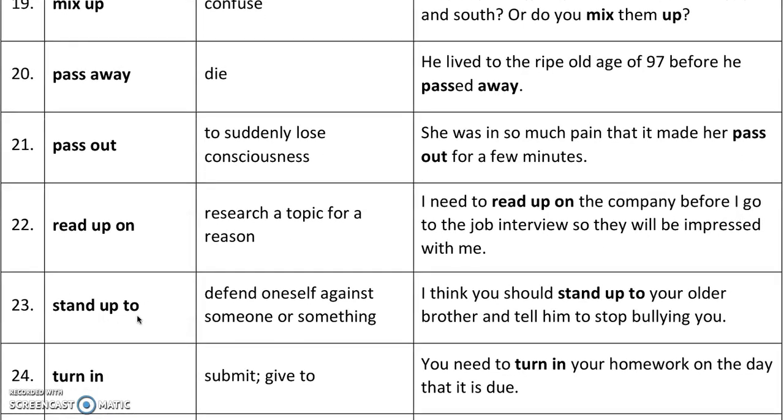'Stand up to' means to defend oneself against someone or something. This is usually when someone is not being nice, when someone is bullying you or taking advantage of you, and you don't let it happen. For example, I think you should stand up to your older brother and tell him to stop bullying you. The opposite would be to let it happen and not do anything about it.